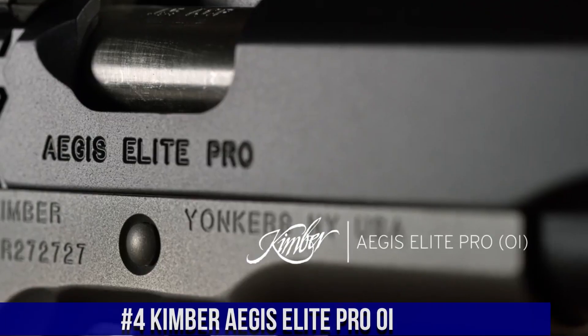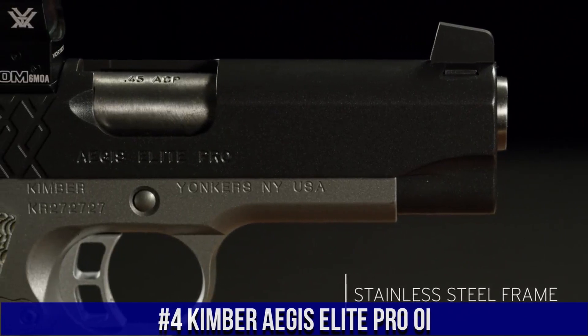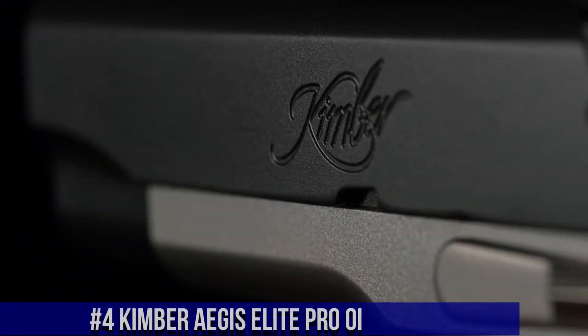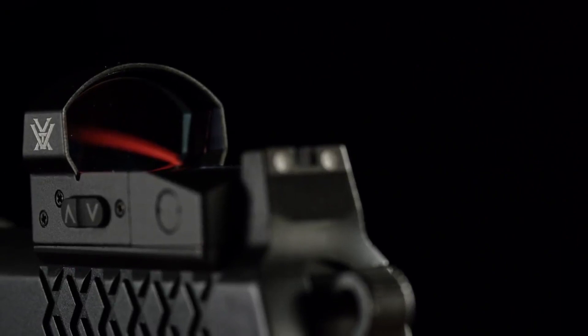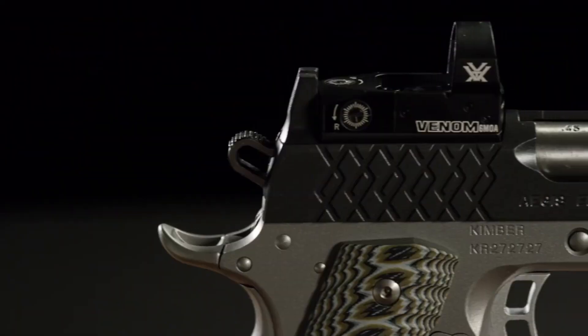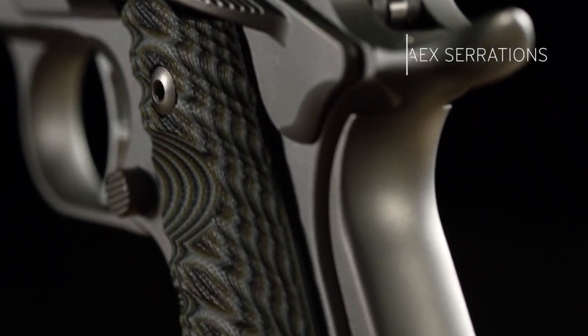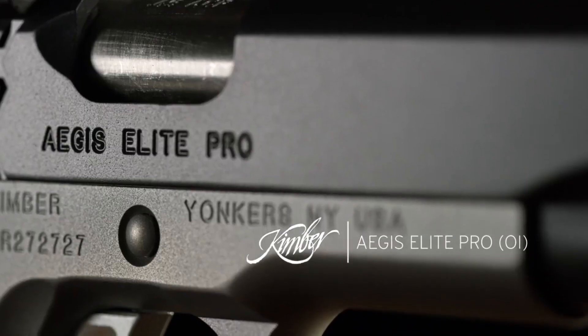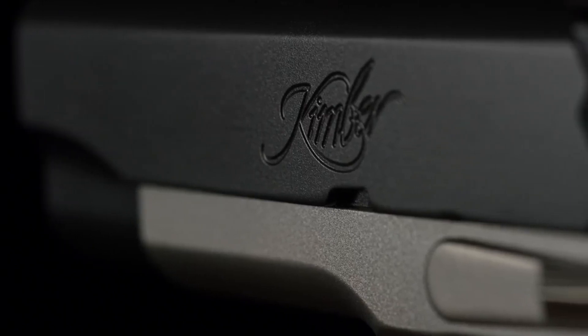Number 4: Kimber Aegis Elite Pro OI — a compact and feature-rich pistol designed for optimal performance and versatility. This 1911-style handgun combines Kimber's renowned craftsmanship with cutting-edge features. The Aegis Elite Pro OI features a sleek slide with lightning cuts and aggressive front and rear slide serrations, making it both visually appealing and easy to manipulate. Its match-grade barrel and crisp trigger provide exceptional accuracy and a smooth shooting experience.